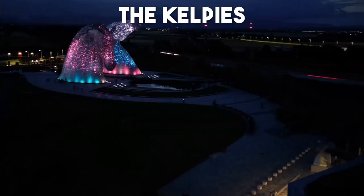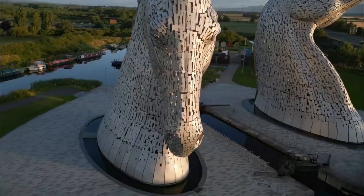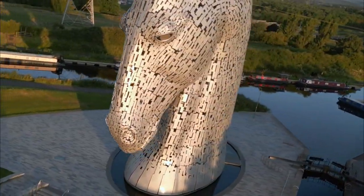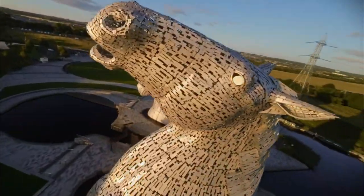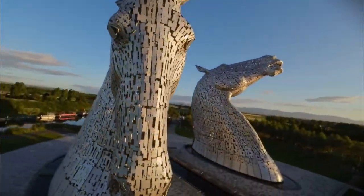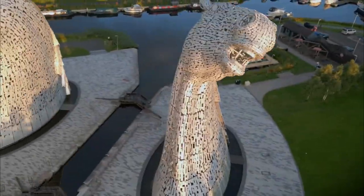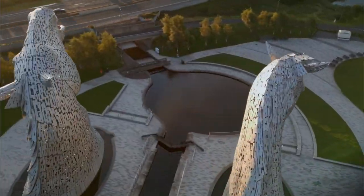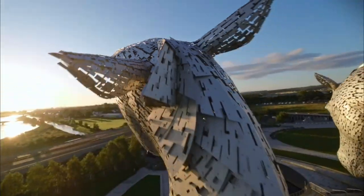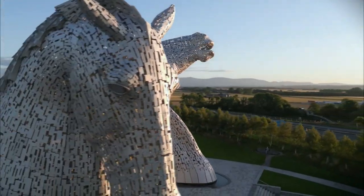Number 3: The Kelpies. Prepare to be awestruck by the Kelpies, two colossal horsehead sculptures that stand as a striking tribute to Scotland's industrial past. These massive steel monuments, towering over 30 meters tall, are a true feat of engineering and artistic expression. Explore the surrounding parklands, take in the breathtaking views, and capture unforgettable photos of these iconic structures.